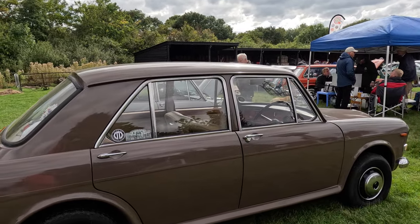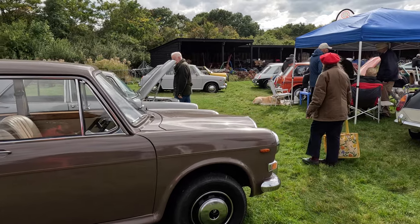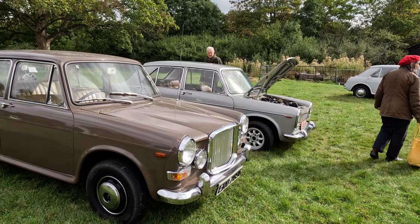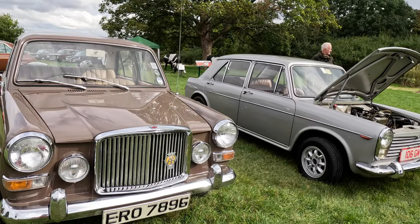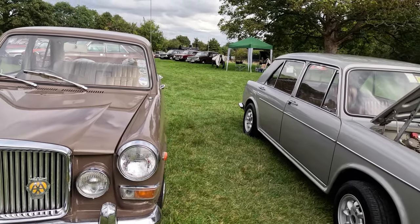This Mark II car features an improved interior compared to the Austin and Morris cars, with walnut trimmings and dashboard, leather seats, and even walnut picnic tables that fold out of the back of the front seats. To the front it sports additional driving lights and a grille that could have been taken from its bigger, older Farina-designed relations.